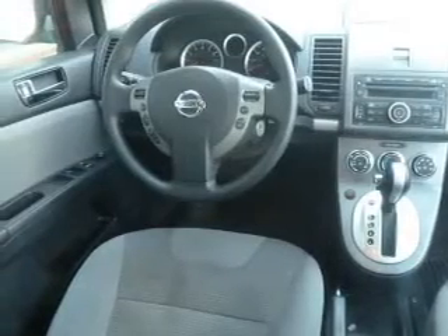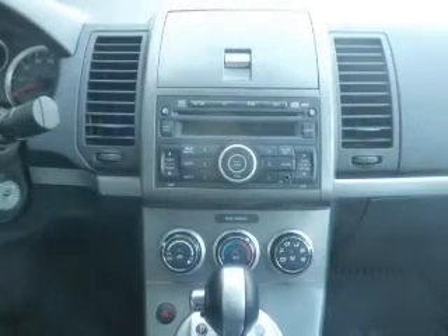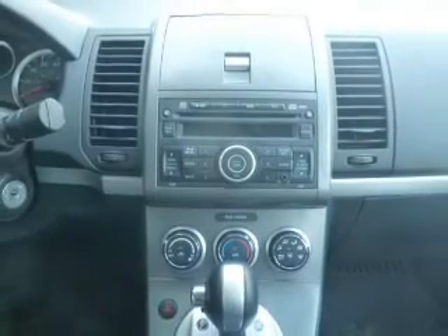Keyless entry, power windows, an AM FM stereo with a CD player, power steering, an adjustable tilt steering wheel, and air conditioning.